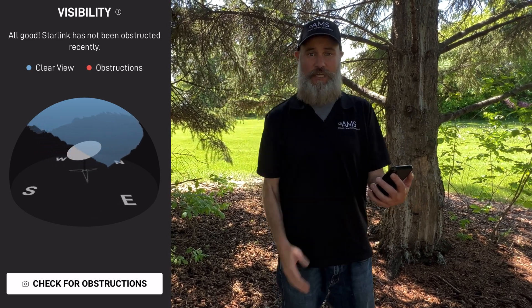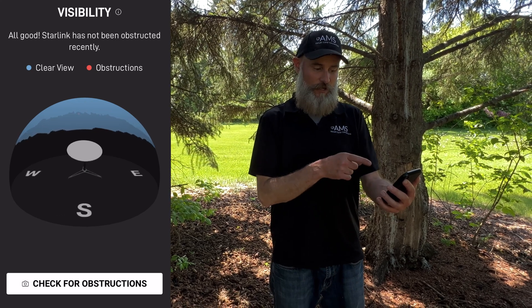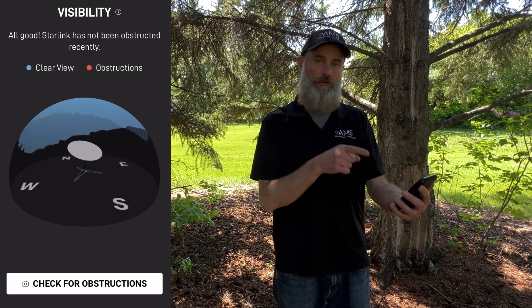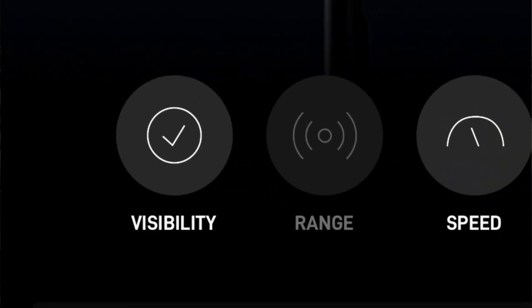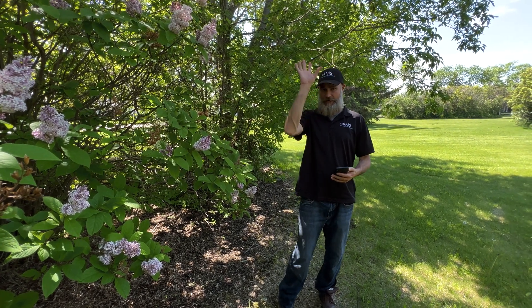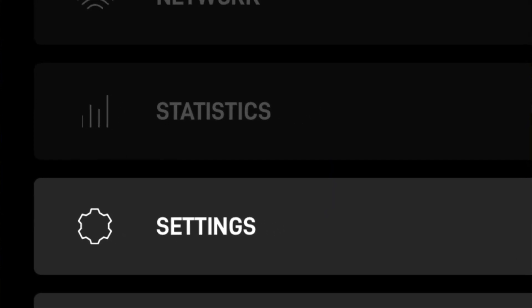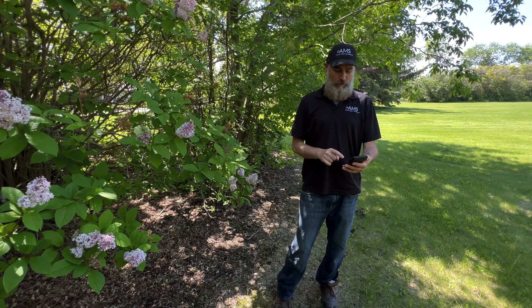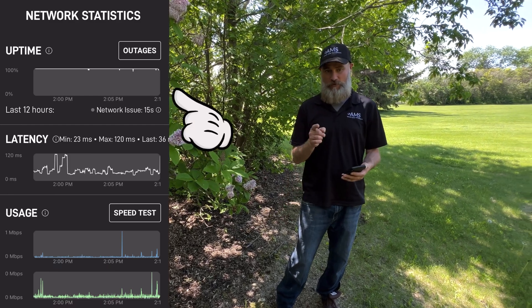So it's really important to address that. We're going to take a quick look at a few scenarios today in which you can hopefully improve your signal and keep it good throughout the summer. Using the visibility tool on your app you can see the sky and everything around there, but there's another tool you can use called Statistics. When you click on there and look at the top, it says Uptime and you can see where it says Outages.